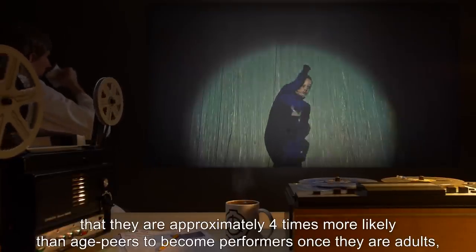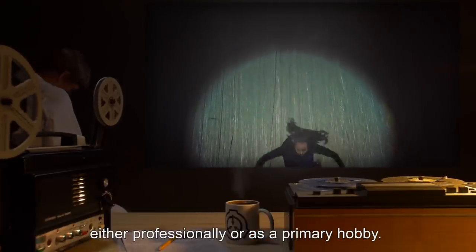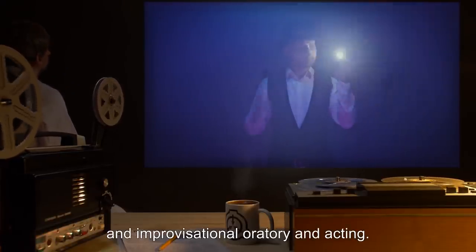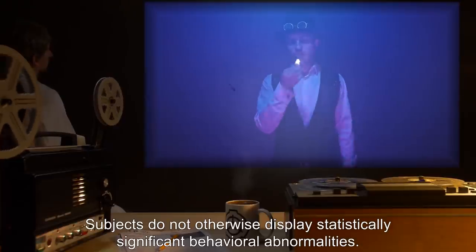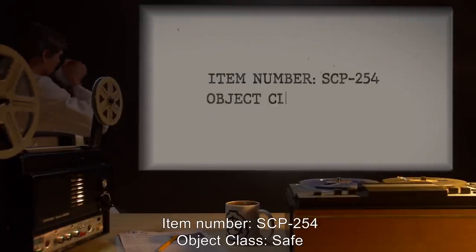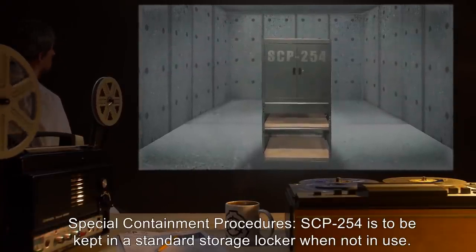Long-term monitoring of individuals who interacted with SCP-190 as children reveals that they are approximately four times more likely than age peers to become performers once they are adults, either professionally or as a primary hobby. Typical examples include acrobatics, magic and sleight of hand, animal training, and improvisational oratory and acting. Subjects do not otherwise display statistically significant behavioral abnormalities.